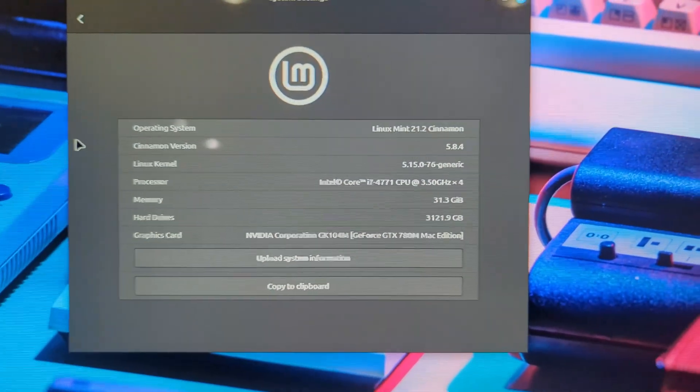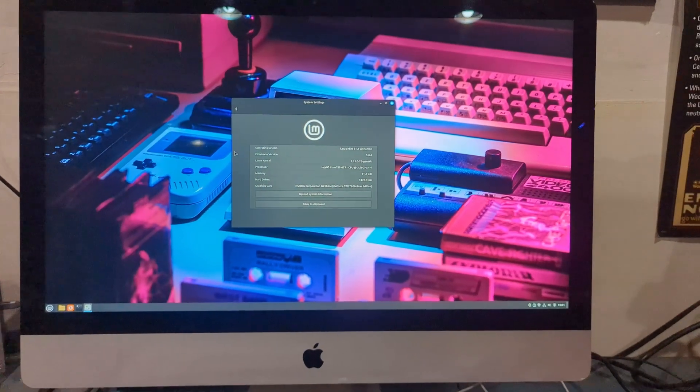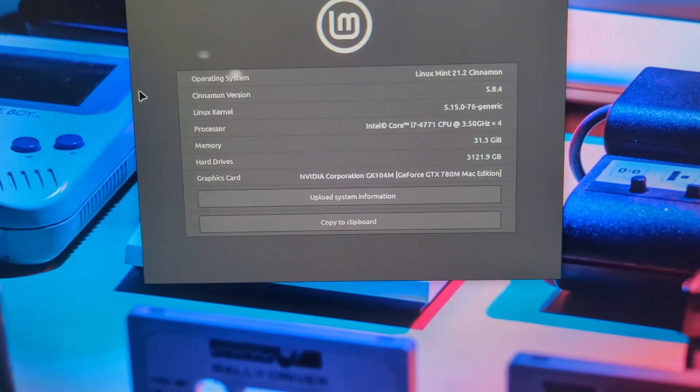We're back, and these are the specs of this computer. This is a Mac, an iMac, running Linux Mint. I purchased this for $160. When I bought it, I wasn't sure if it even worked — I didn't know if it was going to run or be a piece of crap. But I knew if it had that Apple symbol from that year, it had a chance of being very good. So I took a chance for $160 and brought it home.